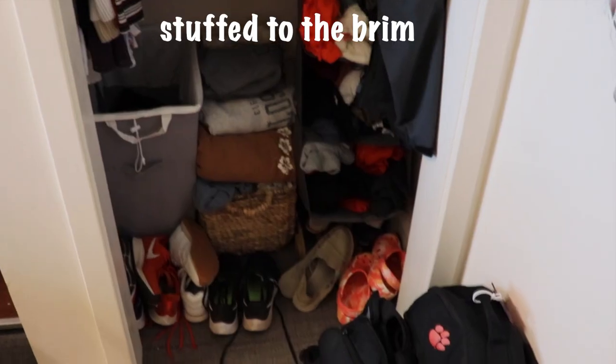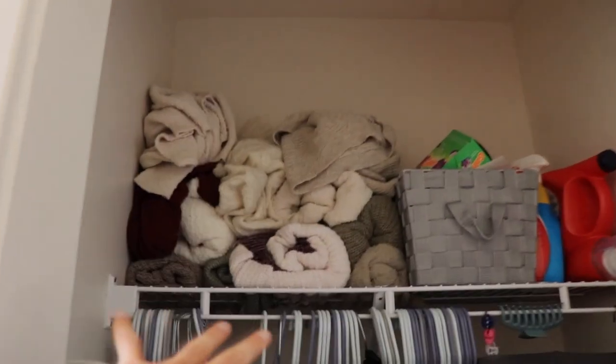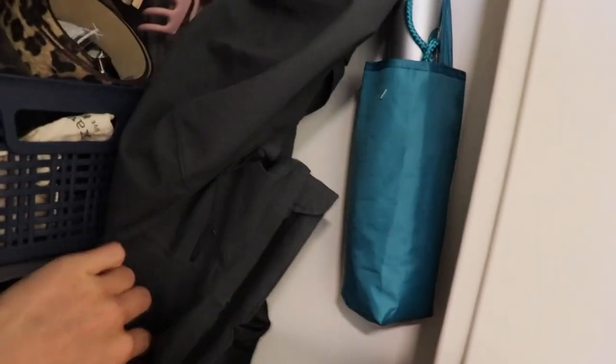The closet is stuffed to the brim. I'll give you some packing tips. Rolling your clothes is the best thing you can do — you can just slip things out, whereas if you fold and stack them, when you take out the bottom one it all falls. I have sweaters up top, uniforms and laundry stuff. This shoe organizer thing is also very helpful. Rain jacket with the umbrella — don't forget an umbrella; I had to buy mine here.